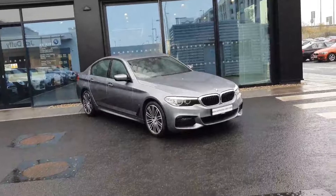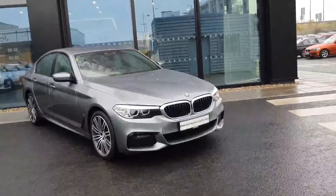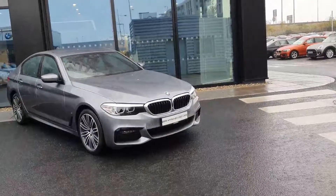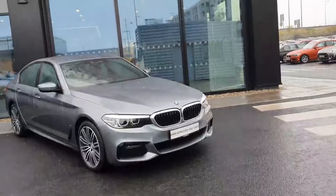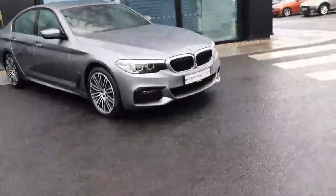This car comes in Bluestone Metallic, which is an absolutely beautiful colour on the car. At the front you have your BMW signature kidney grille in chrome, which really sits well with the paintwork. You have your LED headlights and LED fog lights built into the lower section of your M Sport front bumper.